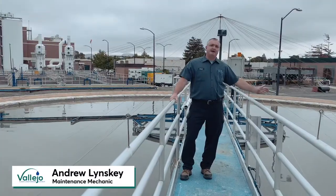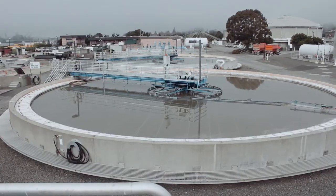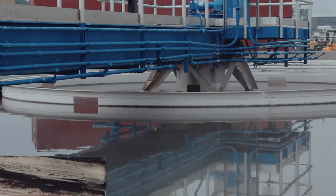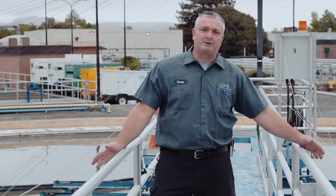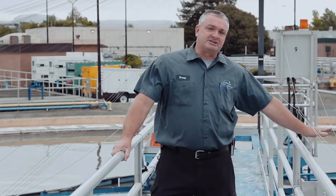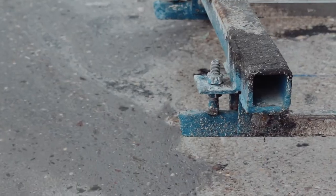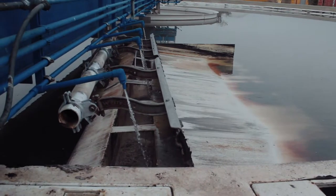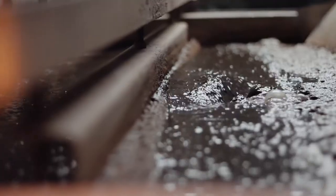Wastewater flows pretty fast through the headworks. It enters the clarifier in the center column and hits a center ring which slows down the process. We have an arm that goes around the top of the clarifier that takes all the stuff that floats — like grease, soap, oils — sends it onto a beach, puts it in a trough, and sends it to a sludge pumping room.